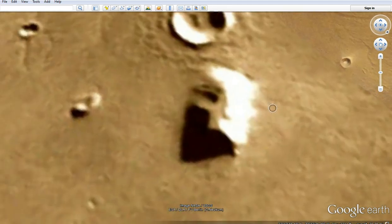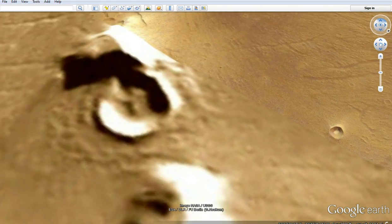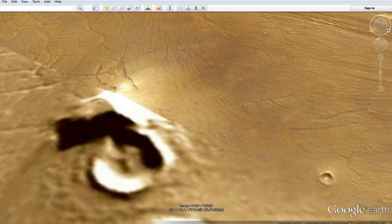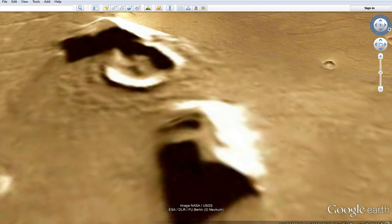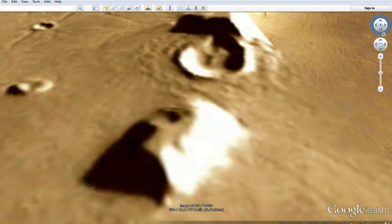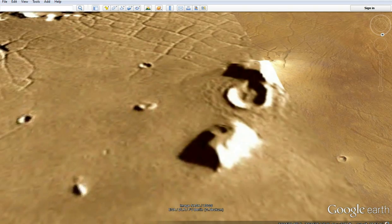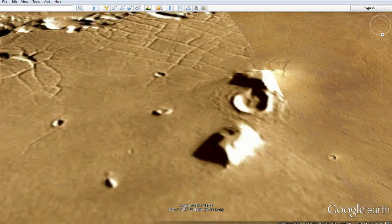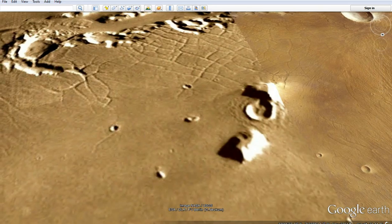Just as a side note, here's an interesting object, to say the least. We're going to take a look at that because it doesn't look exactly natural. Don't know what to make of it, but that's typical of the Martian structures. Most of these seem to be hollow, and it's a mystery — I don't fully understand it, but it seems to be the way it is.